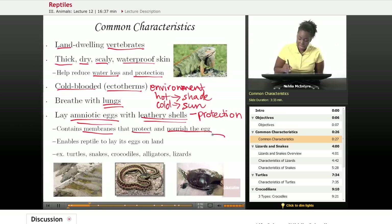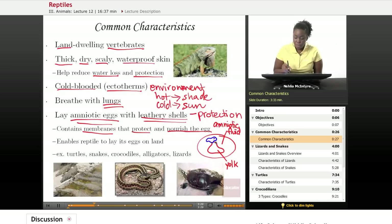The amniotic egg also includes the nourishment the egg needs to develop into the reptile before it hatches. It has the embryo inside developing. Attached to that embryo, you have what we call a yolk — similar to the eggs you would get in the supermarket with the yellow yolk inside. On the outside, you have what we call amniotic fluid, and that's where the name amniotic egg comes from. The amniotic fluid is there to cushion and protect the embryo, and the yolk is there to nourish the embryo as it develops. This amniotic egg enables the reptile to lay its eggs on land and not in water.